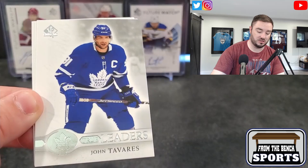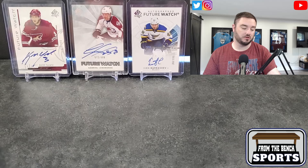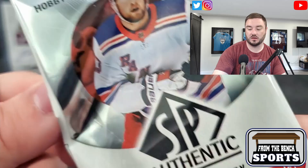Number 91 — so this is Johnny T. True Leaders insert with a nice little foil. Kucherov and Thomas Hertl too. John Tavares — some people think they should trade him. It's debatable. I just don't know who's going to take his contract; that's the big thing with Tavares.